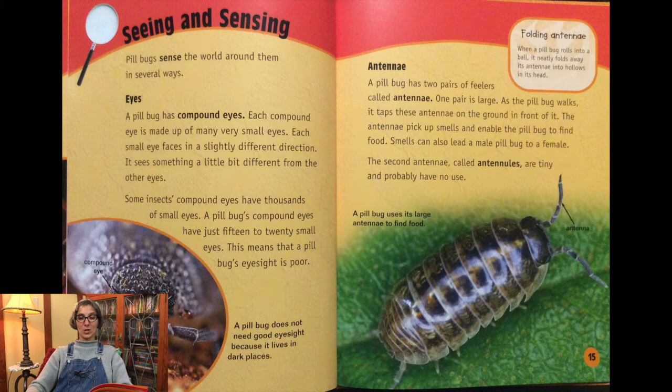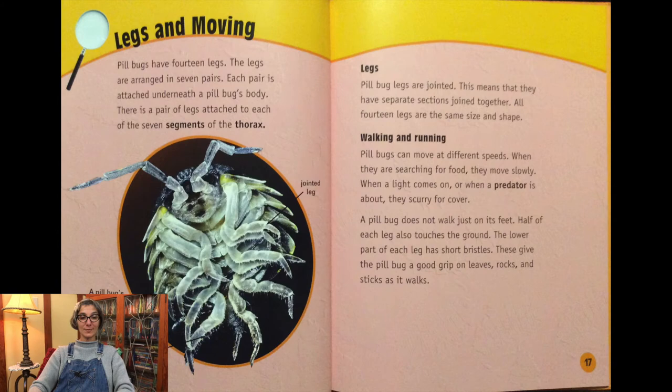A pill bug has two pairs of feelers called antennae. One pair is large. As the pill bug walks, it taps these antennae on the ground in front of it. The antennae pick up smells and enable the pill bug to find food. Smells also lead a male pill bug to a female. The second pair, called antennules, are tiny and probably have no use.